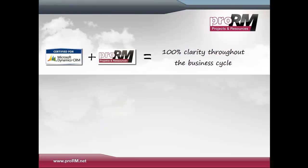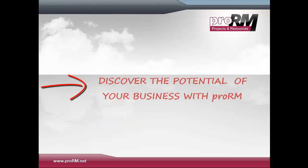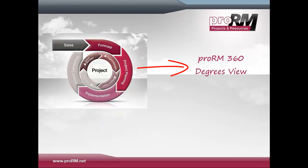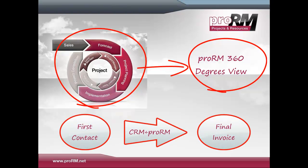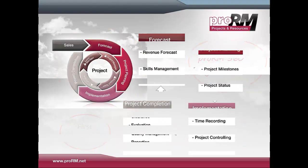First, project and resource management becomes easy and efficient as never before — discover the potential of your business. This program goes beyond the standard Microsoft Dynamics CRM system and provides a 360-degree view upon every customer, from first contact to final invoice. Project managers now have an easy-to-use tool to plan and implement specific projects.